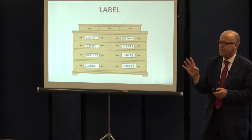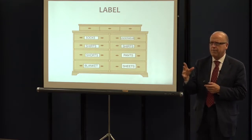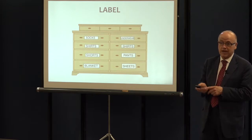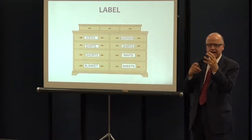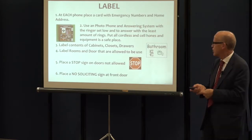Looking at your house and saying to yourself: if my spouse is really having a problem finding things, maybe we really just need to label things. Maybe you need to label the drawer that has socks, shirts, and underwear, etc. Because for that person, they're no longer going to be able to just go through the drawers and rustle through everything — they're not going to find what they're looking for.